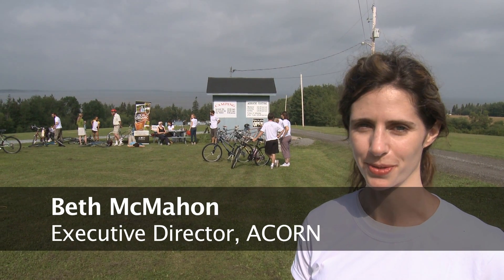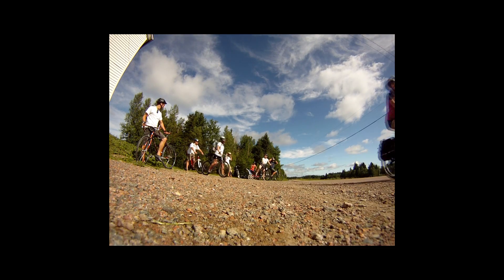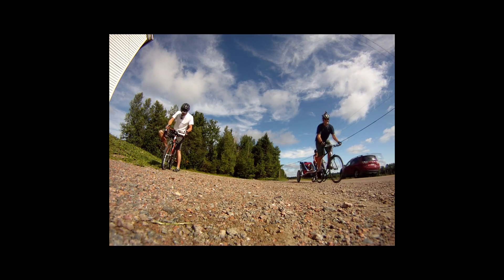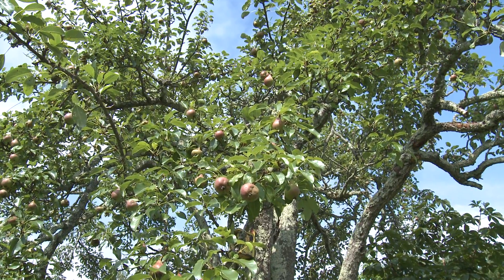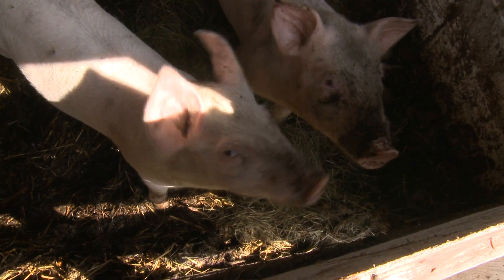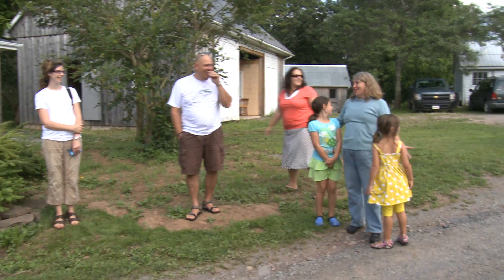Welcome to Acorn's Meet Your Farmer Bike Tour. Our first farm that we're going to visit, Rupert bought. He's got a variety of crops, greenhouse, and livestock, so we're pretty excited that we're going to be able to see what's been happening with this resurgence in local organic food. Oh, and here's Rupert, your host.